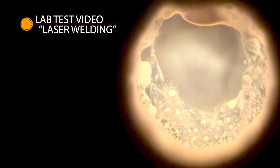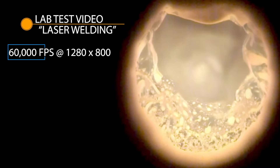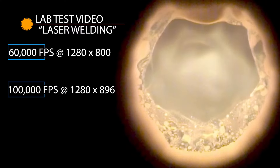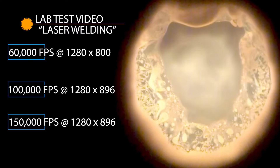Faster than we've ever been, this camera can record at frame rates as fast as 60,000 fps at 1280x800, 100,000 at 1280x896, and a blisteringly fast 150,000 at 1280x896.